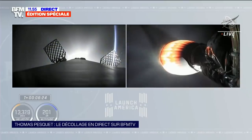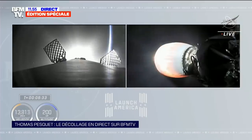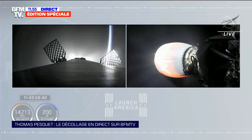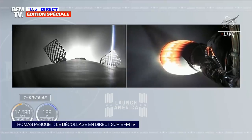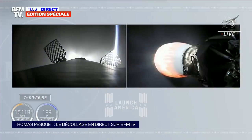Stage 2 continues to climb. The vehicle now exceeding 8,000 miles an hour, at an altitude of about 124 miles. Just about one minute from now, we will begin the entry burn of the first stage — lighting the center engine and then two more engines for a three-engine burn to slow down the first stage.